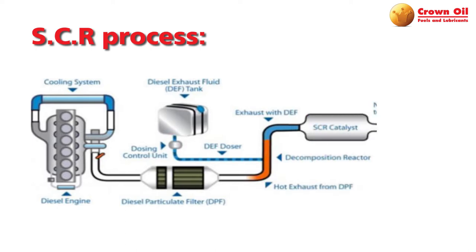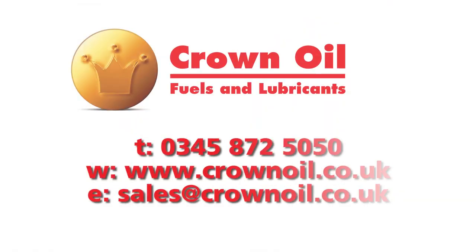Harmful exhaust stream gases are then converted into inert products. Nitrous oxides, carbon monoxide, and carbon will generally get converted after the process into nitrogen, carbon dioxide, and water, leaving a very, very clean exhaust stream. Thank you.